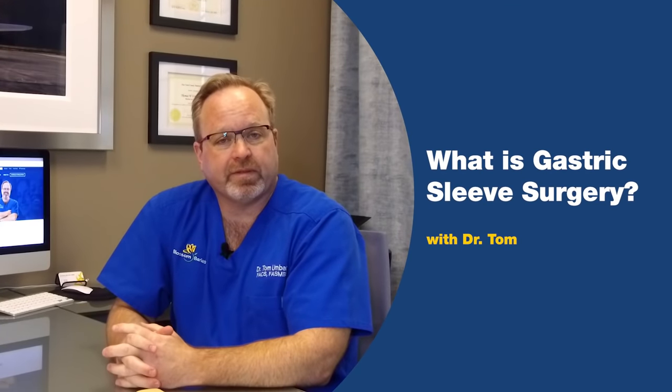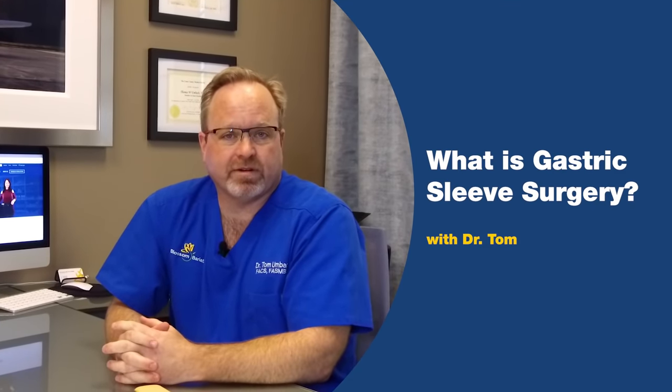Hello, this is Dr. Ambach. We're here today in Las Vegas at Blossom Bariatrics, and we thought for this video we're going to take a step back and talk about the background and benefits of the vertical sleeve gastrectomy.